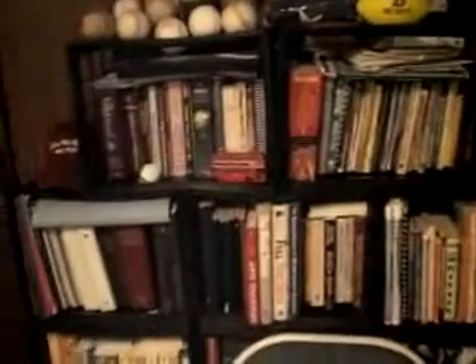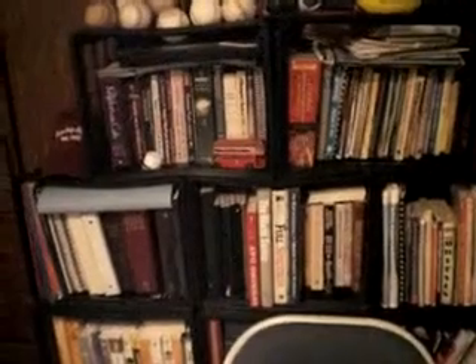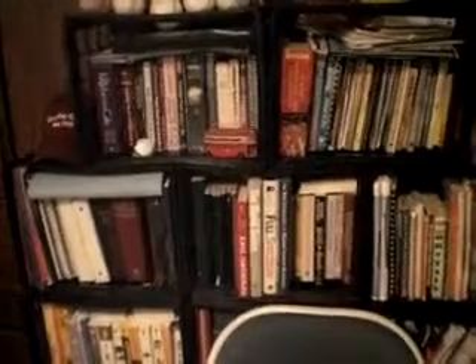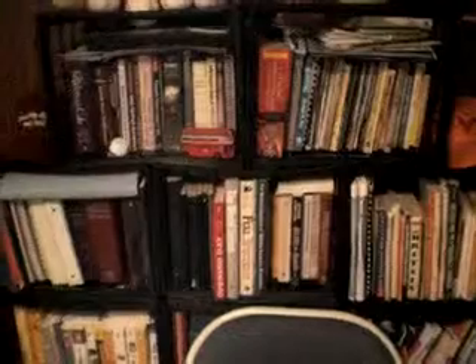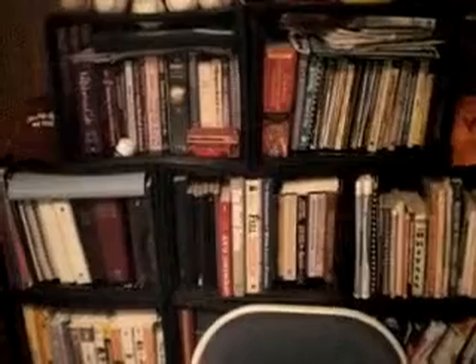In front of it I have a milk crate library. I have a lot of books, so I got this idea from Spike Bravo, who is also now known as the real Nick Bravo on YouTube — he gave me the idea of using milk crates for books, so you can set your books up library style. I have an extra chair here in case somebody wants to sit down and talk to me or have a cup of coffee.